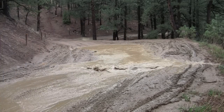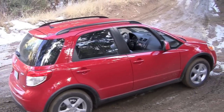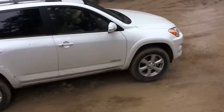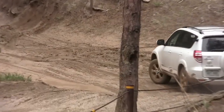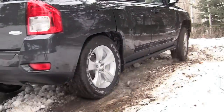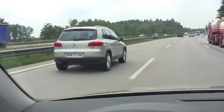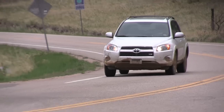Wikipedia defines a crossover vehicle as a vehicle built on a car platform and combining, in highly variable degrees, features of an SUV with features from a passenger vehicle, especially those of a station wagon or hatchback. We say a crossover is a new family truckster. Without further delay, here's a list of TFL's favorite small and off-road worthy crossovers that we've driven in 2011.